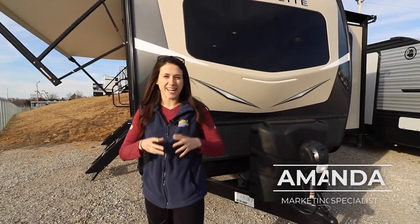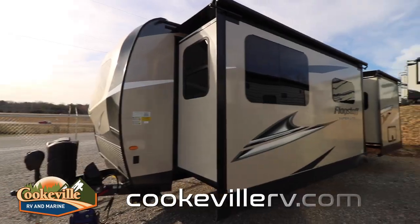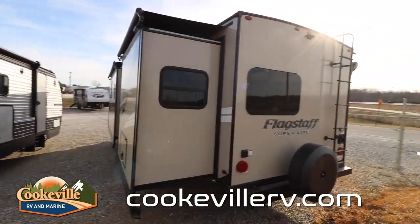Welcome, happy campers! It's me, Amanda, here with Cookville RV and Marine. Today we're going to take a look at this 2021 Flagstaff 26FKBS.